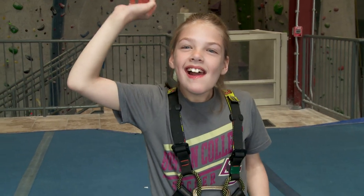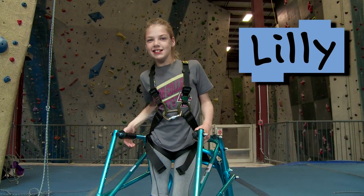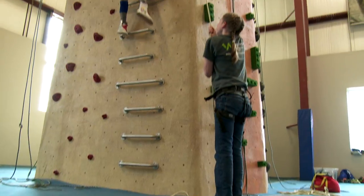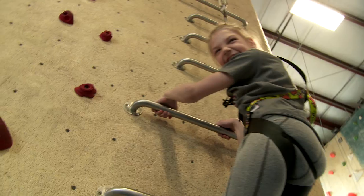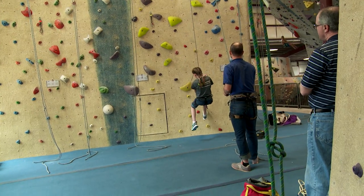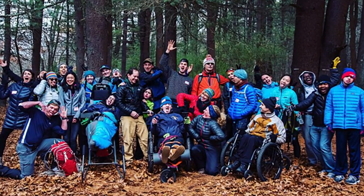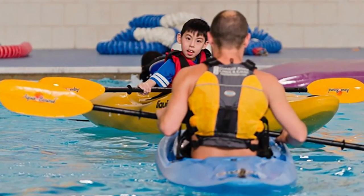Hi, I'm Sarah from Design Squad Global. Hi, I'm Lily. We're at the Central Rock Gym and we're way into rock climbing. I'm a volunteer with Waypoint Adventure. We take kids who have physical or intellectual disabilities on adventures like kayaking and rock climbing.